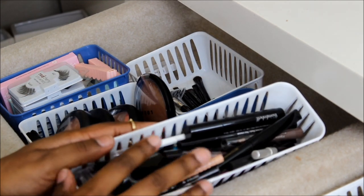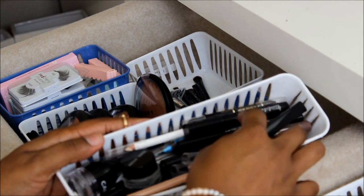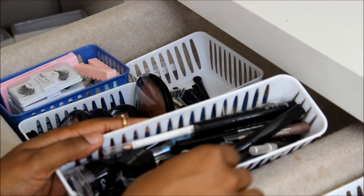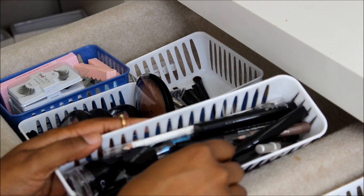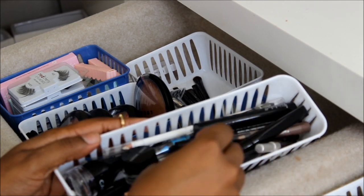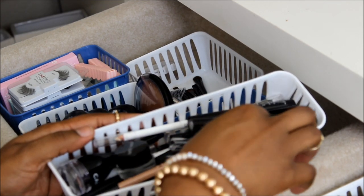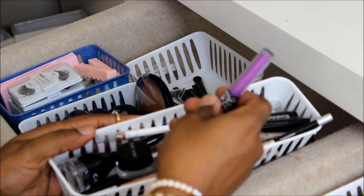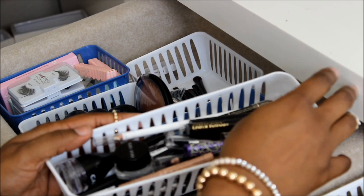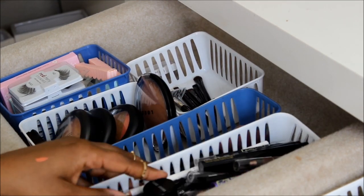Here are all of my eyeliners. I have my Bobbi Brown gel, some L'Oreal Linear Intense, Be a Bombshell, Urban Decay, this NYX one, Wonder Pencils for my waterline, some colored liners, a Lime Crime purple one — just random. And all of these are liners.